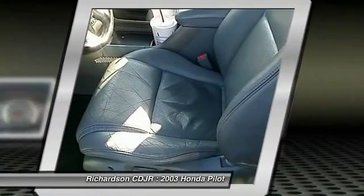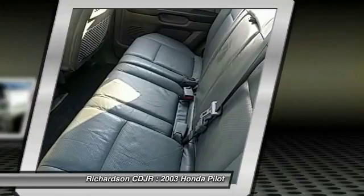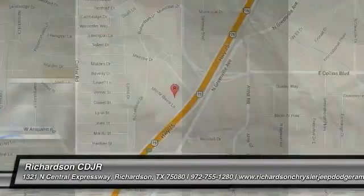CD player, rear window defroster, security system. Wouldn't you look great in this vehicle? Stop in today and see for yourself.